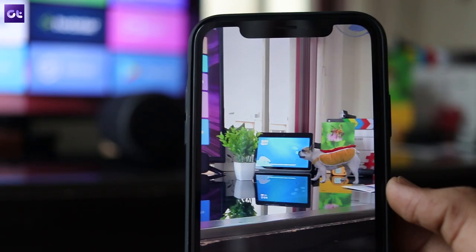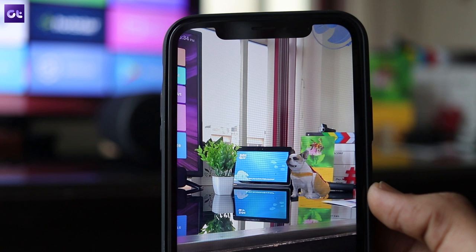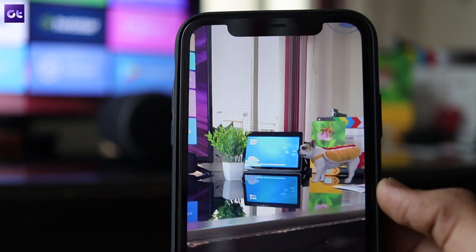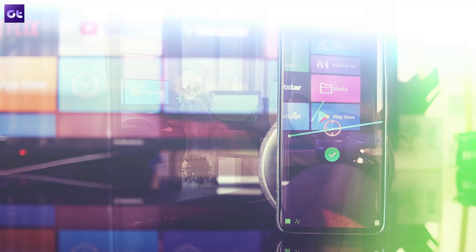While taking a look inside the human body is cool and all, it won't get you as many brownie points as having your picture clicked with Spider-Man. Then you should definitely check out Holo. With the app, you can add animated holograms to your camera's viewfinder and take a photo or video with a bunch of popular characters, celebrities, or animals. You've got complete freedom to customize the hologram and take the perfect shot to share with friends. The app doesn't have any real use per se, but it sure is quite a lot of fun to play with.